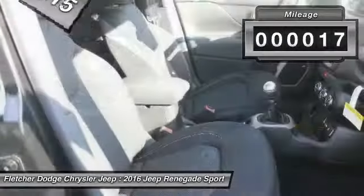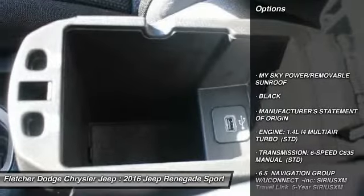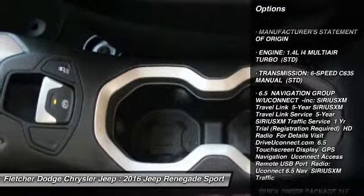This vehicle has less than 100 miles. Here are some of this vehicle's great options: anti-lock braking system, keyless entry, steering wheel audio controls, and Bluetooth.